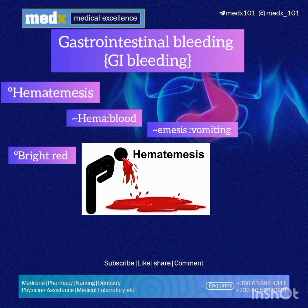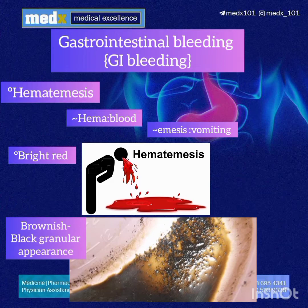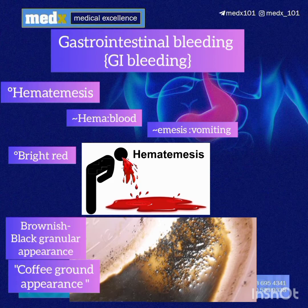Now, how does the blood look like? The blood is either bright red, which means there is an ongoing active bleeding and this is a medical emergency, or it can have a brownish-black granular appearance which is often described as the coffee ground appearance.